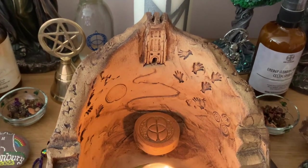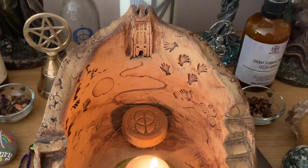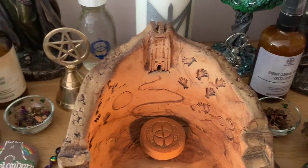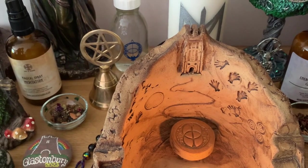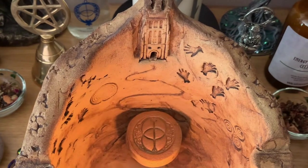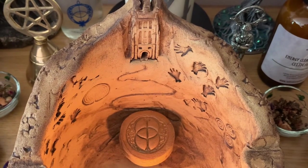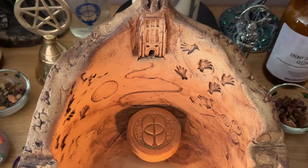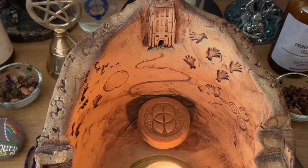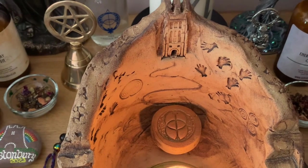You've got the Tor right at the top and the pathway going up to the top of the Tor. She even put this lovely Chalice Well head symbol in there — the vesica piscis. I couldn't believe it when I saw that, I was like 'oh wow' — I didn't even expect that.